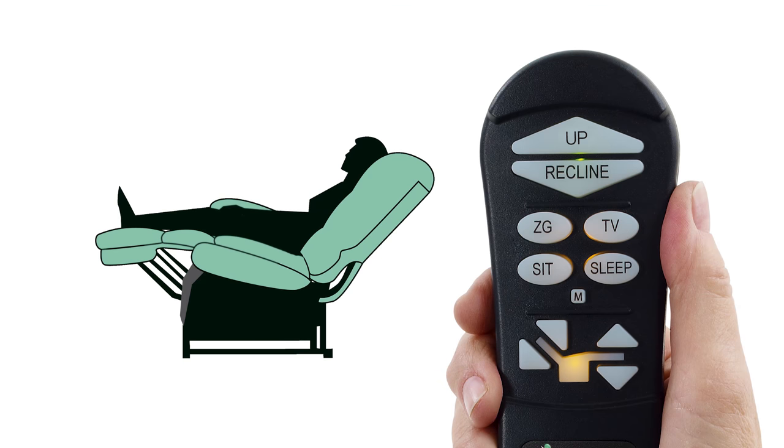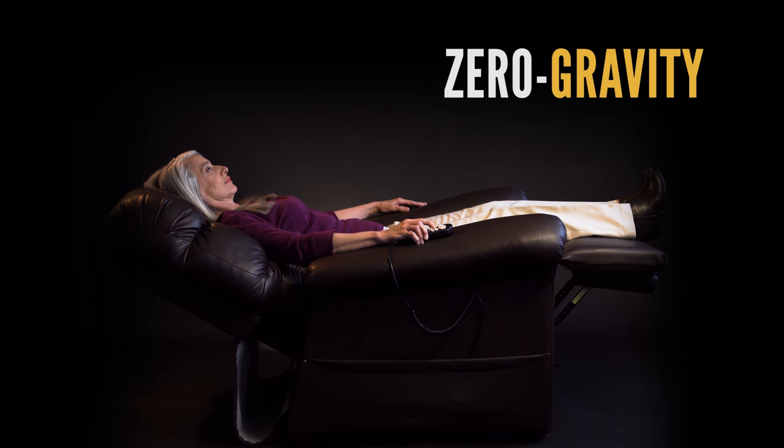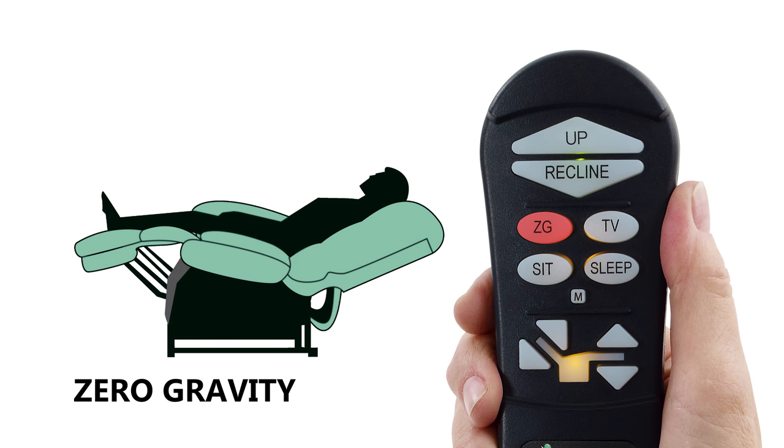You can do this for all other positions on the chair, like our patented Zero Gravity Position. To achieve this position, simply press and hold the ZG button until the chair stops. This brings it to the pre-programmed Zero Gravity Position.